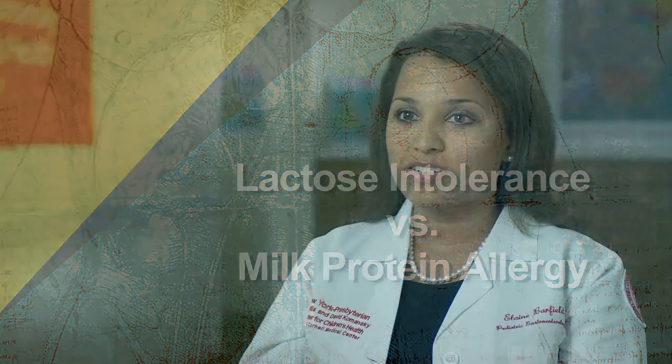Milk protein allergy and lactose intolerance are often confused as being the same thing, but really they're two different entities. A milk protein allergy occurs in a patient where the immune system inappropriately overreacts or attacks the milk proteins, which are known as casein and whey. The body then initiates an immune response and an allergic reaction forms.